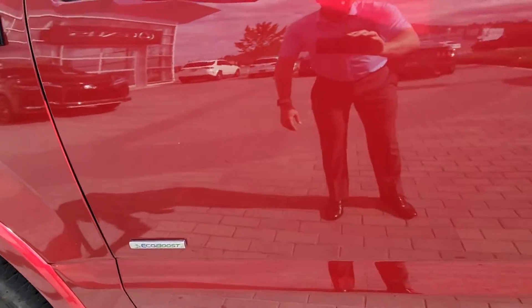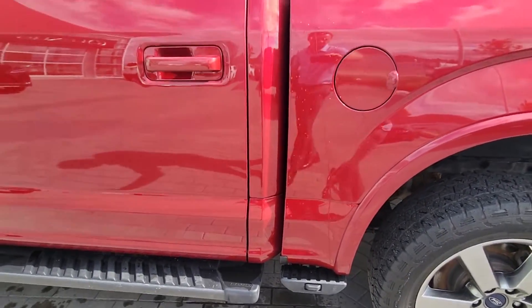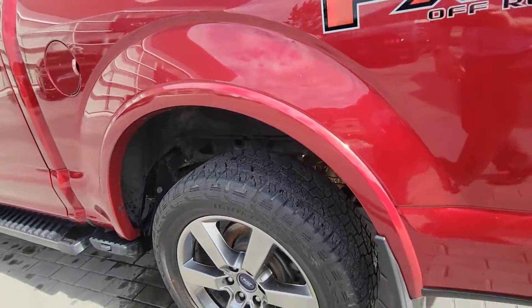Driver's side is really nice. A few little water drips still on it, but just left it like that. A little minor scratch just right here on the rear quarter panel.